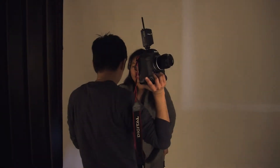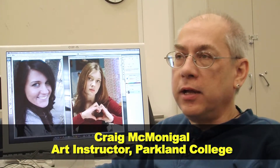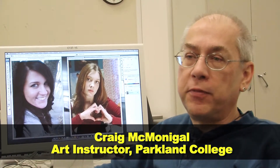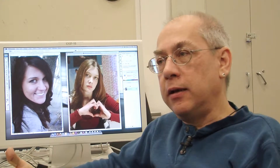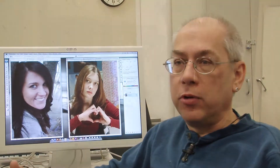In the studio lighting class, assignments cover things like still life. They also do images that are not necessarily portraits — we do headshots, and we also do environmental portraiture, which involves going into a location to photograph a person whether they work in an office, a store, or a fast food restaurant, to show the environment that they work in.